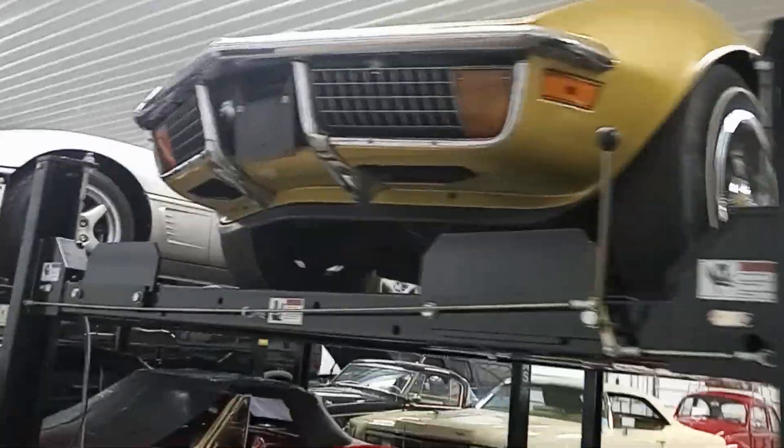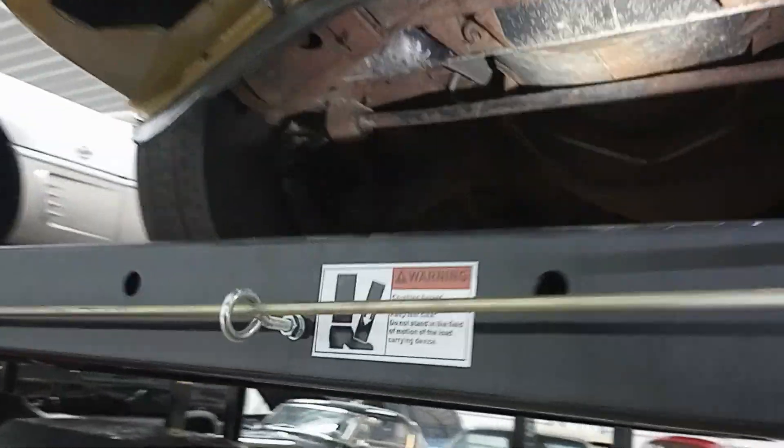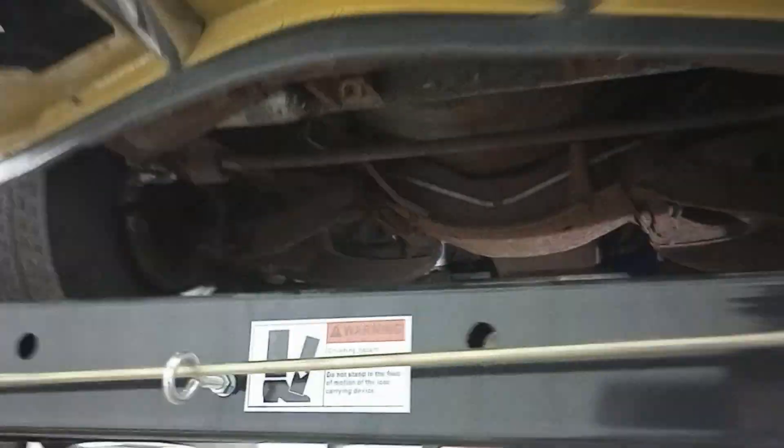This car has actually been awarded the Bloomington Gold Survivor Award. We're just going to take a look at this thing for a potential online buyer. Just like all of our videos, I love showing the good, but I love showing the bad too. So we'll just get into that in a second here.